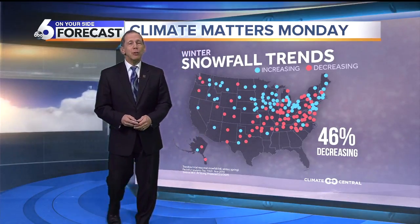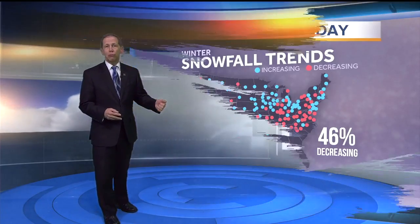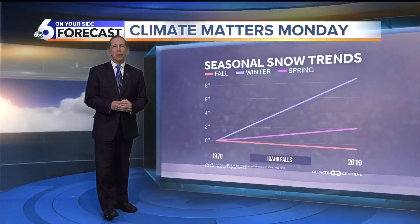You can go to climatecental.org for more information and read the full report on this. We'll have another segment coming up next Monday.